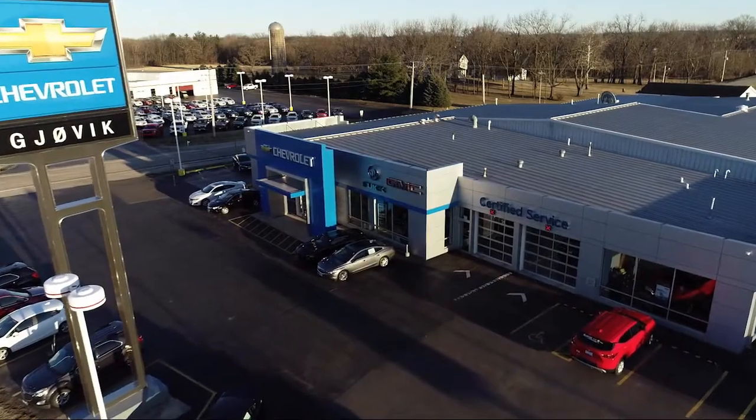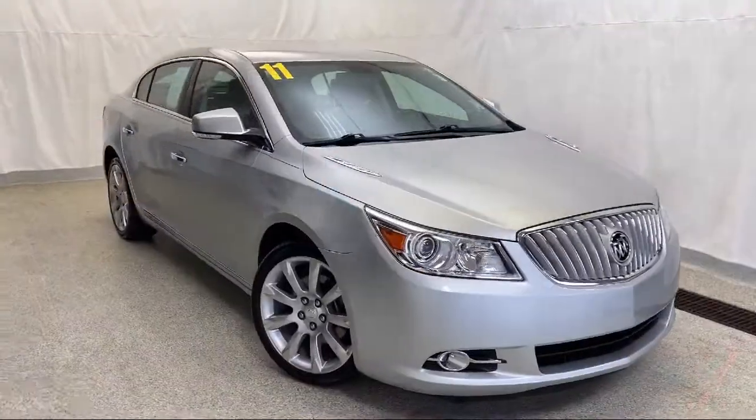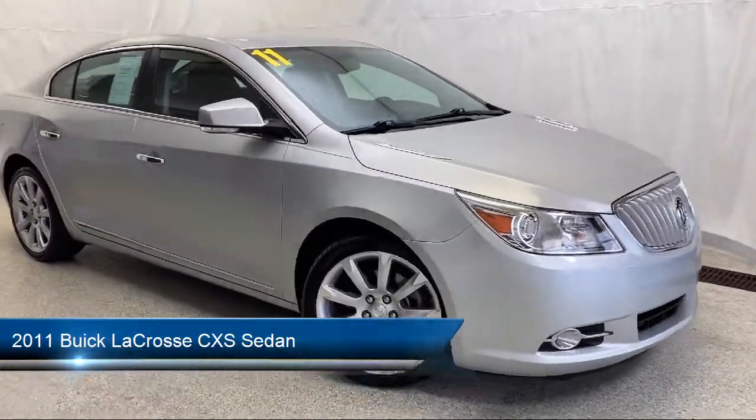Welcome to Jovic Chevrolet Buick GMC. Let's take a look at another one of our great vehicles from our inventory, and it comes equipped with heated driver and front passenger seat.